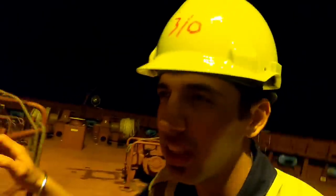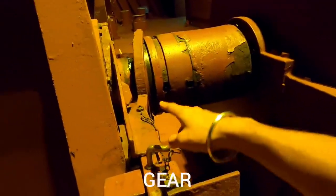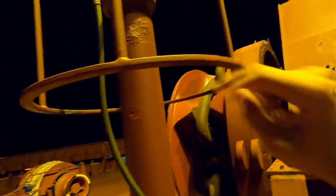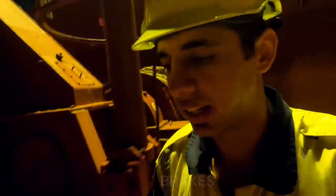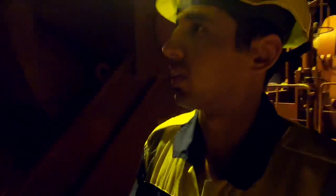Here we are at the anchor station — it's quite windy. These are the gears encased here, and this is the brake which I'll open. I won't be able to film much because of the different operation tasks. That's the anchor bar.